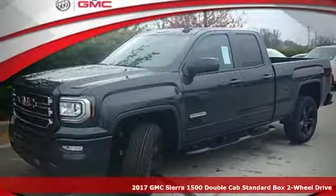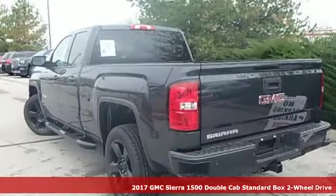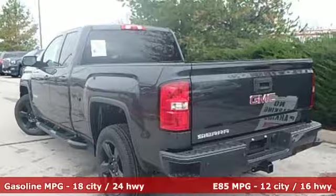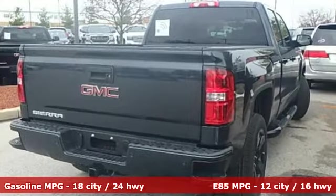It's a 2017 GMC Sierra 1500. This truck is there for you with features you'll soon take for granted, including automatic headlights, a corner step rear bumper, and 8 total tie-down hooks with 4 movable upper tie-downs.